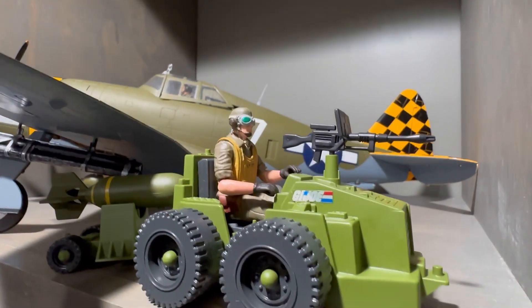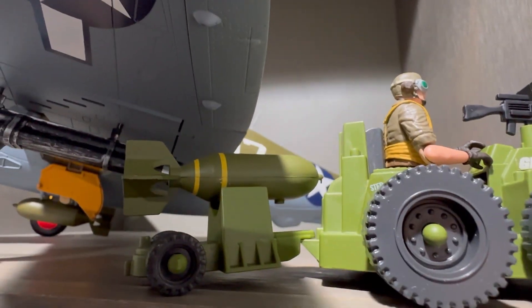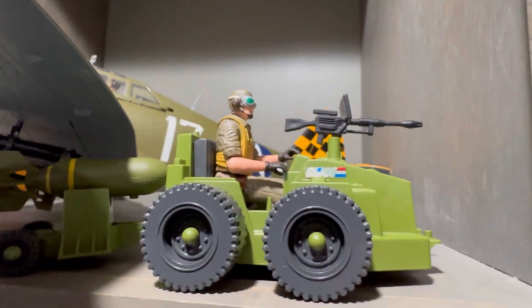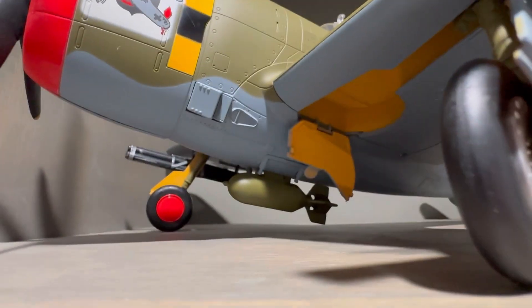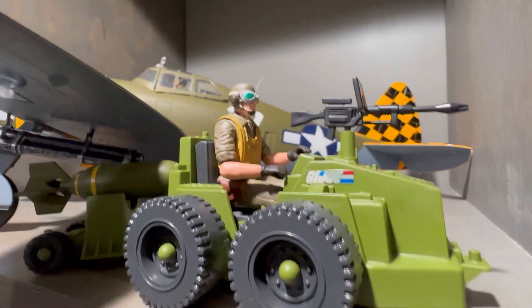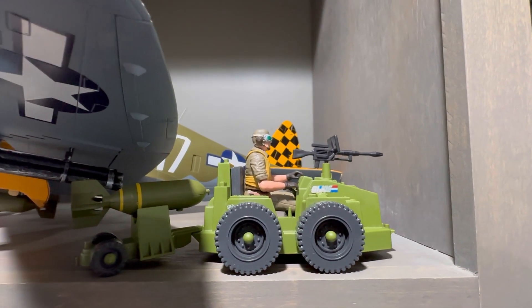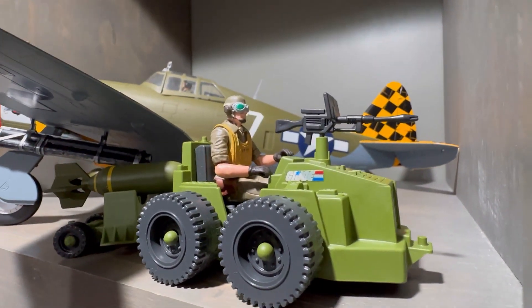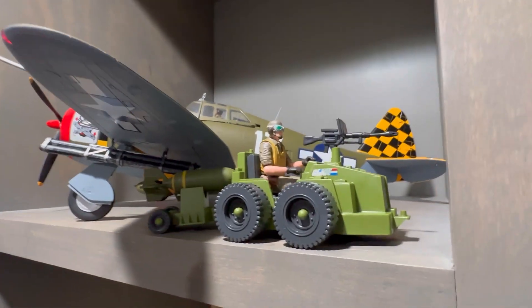Now this is actually pretty funny - this is a G.I. Joe weapons carrier. I think it's from the 80s. It's also carrying a bomb, which is not the correct one. That's actually a legitimate 21st Century Toys bomb. And then we have a figure also from 21st Century Toys to go along with the weapons carrier. G.I. Joe has made a few of these vehicles to go on the aircraft carrier that they released, so I thought that paired up pretty well with the 1/18 scale planes.